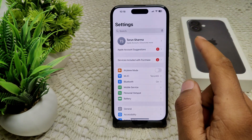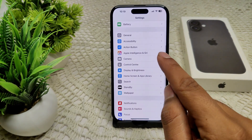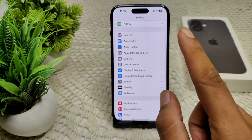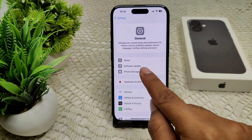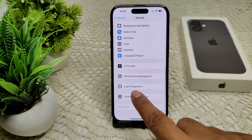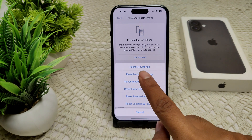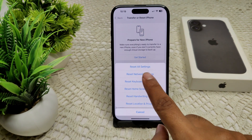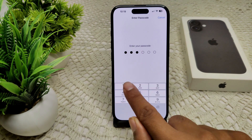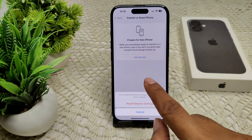We can also try resetting network settings. If the issue persists, go to Settings, then General, then Transfer or Reset, and now tap Reset, then Reset Network Settings. Enter the passcode of your device and confirm the reset.